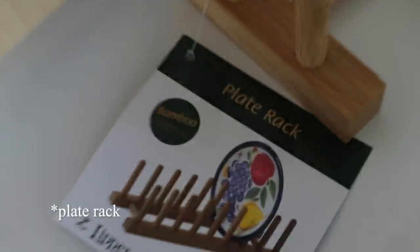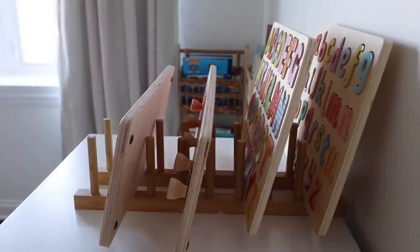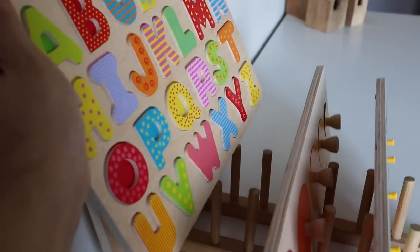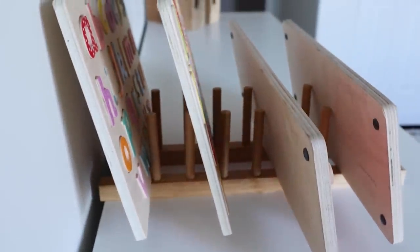Another nice tip for storing puzzles, which can be hard to store, is using a spice rack. I ended up finding a little wooden spice rack from Marshalls that fits probably about eight puzzles on it. Just make sure the spaces between each column are wide enough that you can tilt the puzzle back so the pieces don't fall off. You can always find those at a thrift store. It's just a very simple, cheap little hack.